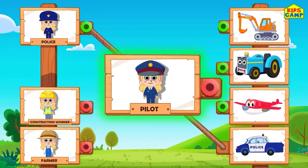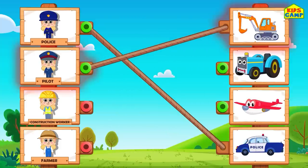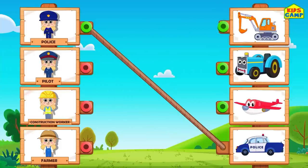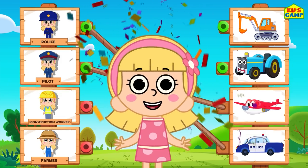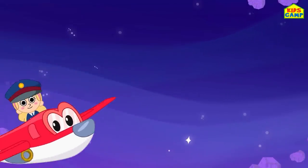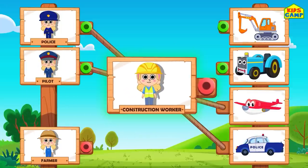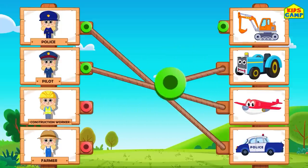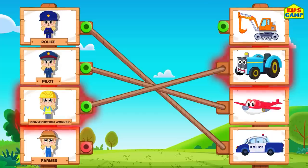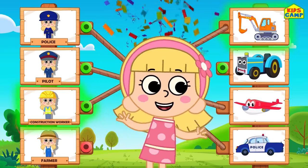Yay! A pilot will use which vehicle? Hmm. A digger? No. An airplane? Yes! Fly away! Yay! A construction worker will use which vehicle? A tractor? No. A digger? That's right! Yay!